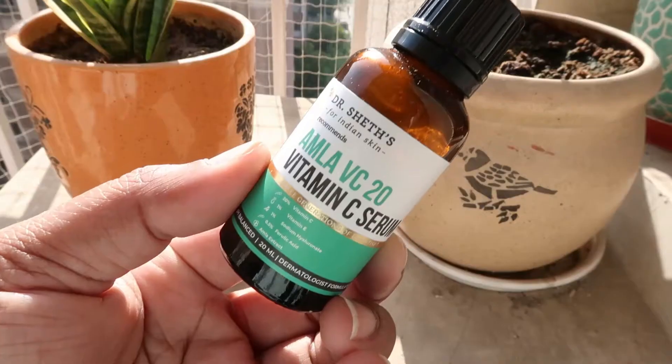The Vitamin C serum is actually more expensive than the niacinamide, which surprised me. When you open the box there's a lot of details mentioned inside — they describe the serum as a correcting product, and I have indeed seen a lot of correction happening on my skin after using both serums.